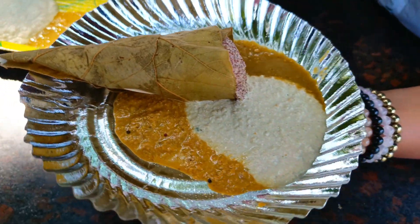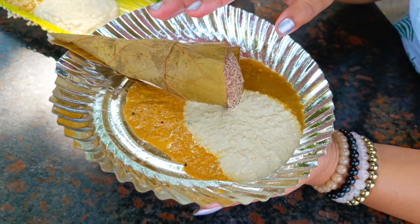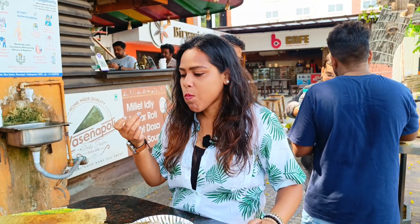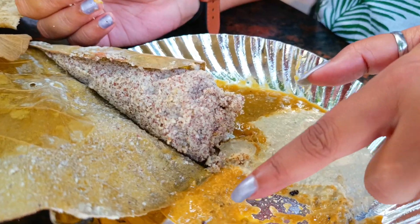This is a single poli — if you want, they will give you two or three polis. So this is an idlis-type dish, and for me, this is the first time trying idlis and poli. I'm very excited to try this. This is very good — very unique, very healthy, a different version of idlis. This is very nice and delicious.